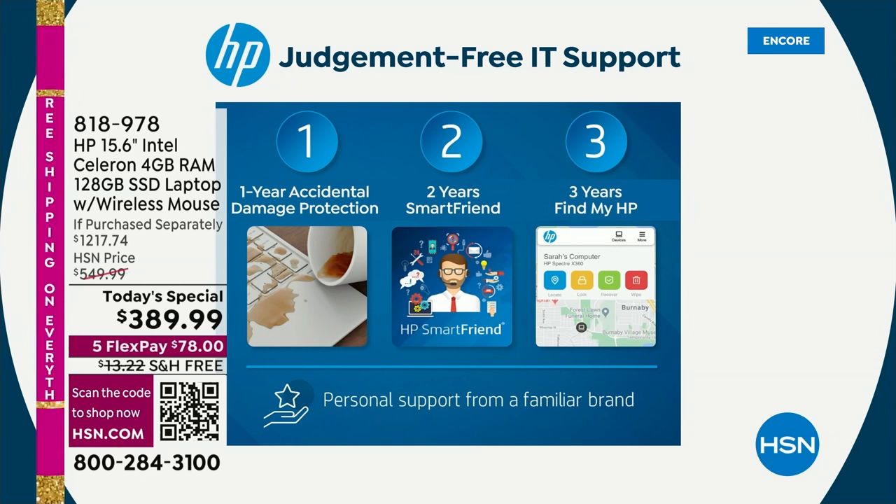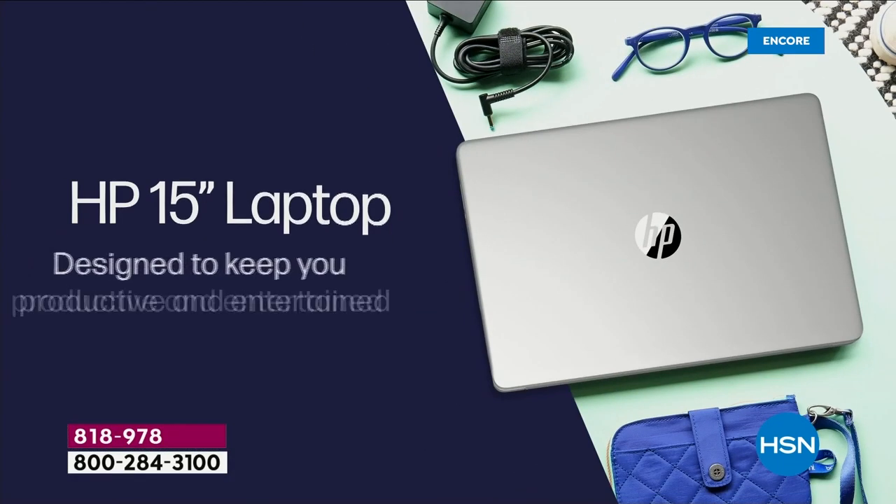You don't have to bribe them with beer or pizza — they're just there for you. Also: one year of accidental damage protection — that's a $60 value; $90 value for Find My HP in case you ever lose or misplace your device. The extras add up to the price of the computer — and those are the extras they try to sell you when you walk into any other big box retailer. Blue is the bestseller; rose gold will be the first to go.